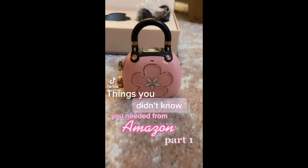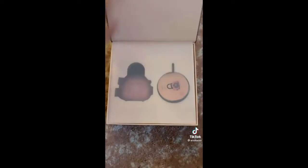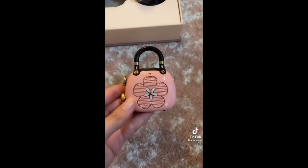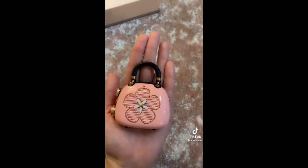Things you didn't know you needed from Amazon, part one. This Bluetooth speaker is one of the cutest things I've ever seen. It's in the shape of a purse. You can make phone calls from it too. It's so lightweight. It fits in the palm of your hand. The sound quality is incredible.